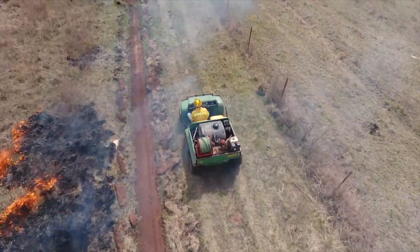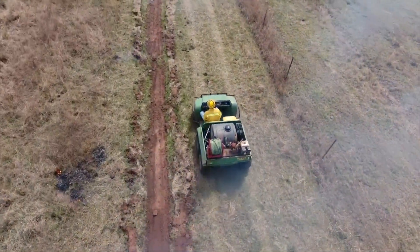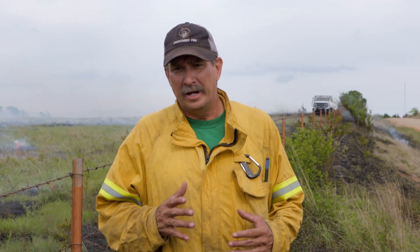One thing we need to remember about equipment as we're conducting fire is we're not showing every piece of equipment there is, and we're not saying that you need every piece of this equipment on every burn. What we want to make sure everybody understands is what equipment is available, how it's used, how it's used safely, and what it's best suited for.